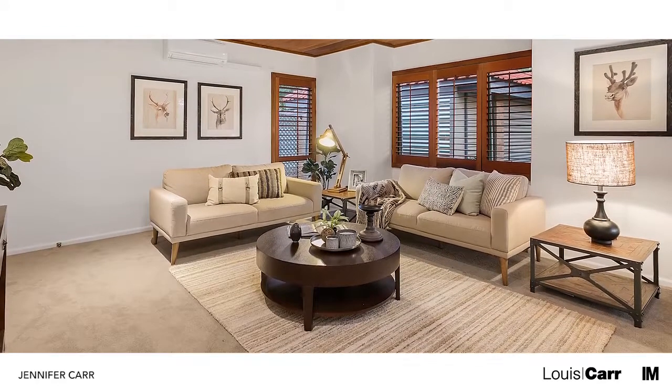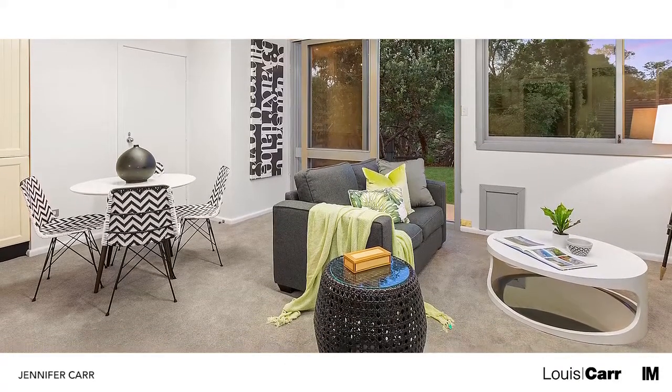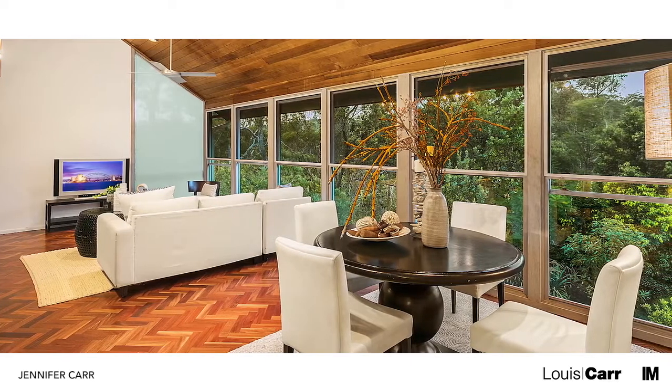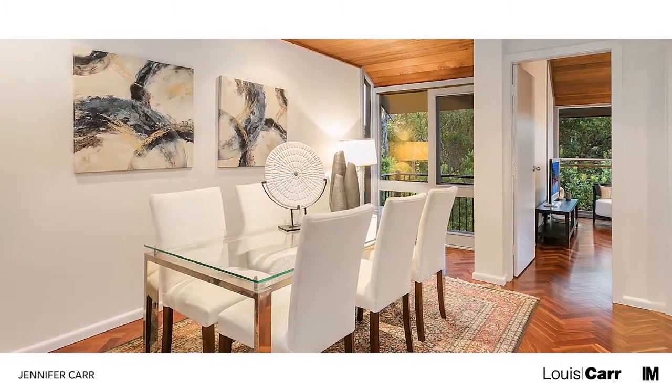Entering the property for the first time, you will appreciate the welcoming feel that radiates through all the living spaces. Painstakingly designed to marry style with substance, no stone has been left unturned in creating this amazing residence.